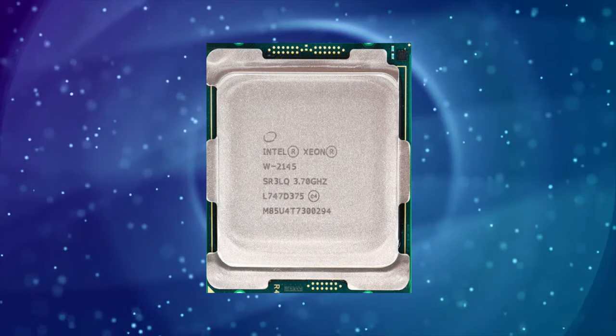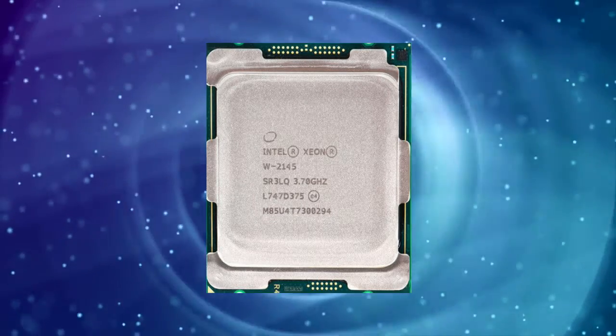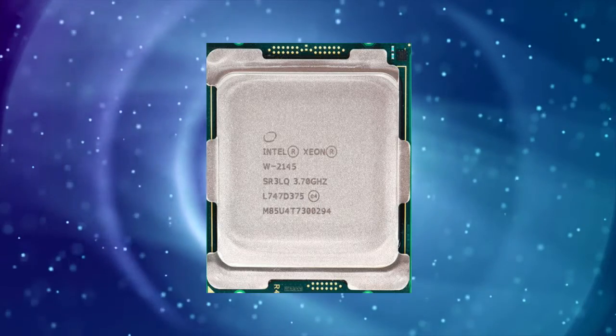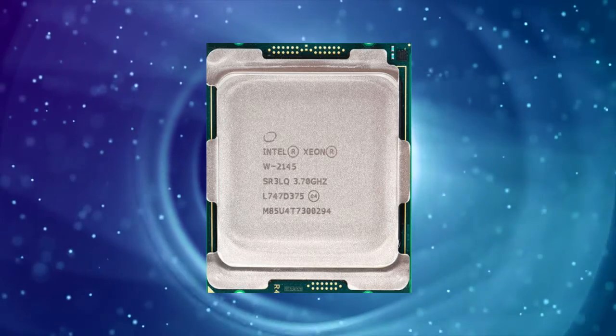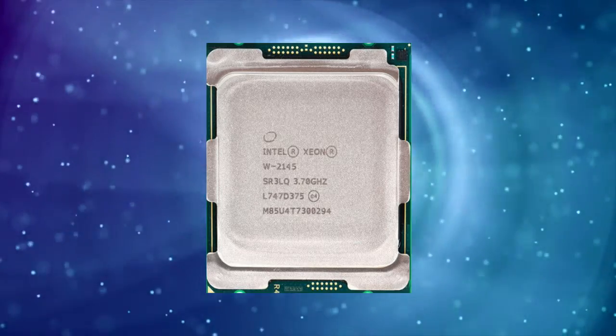It has a thermal design power of 140W, which is higher than most consumer-grade processors. The processor also has 8.25MB of L3 cache and supports up to 512GB of DDR4 memory. One of the notable features of the Intel ZNW2135 is its support for ECC memory.